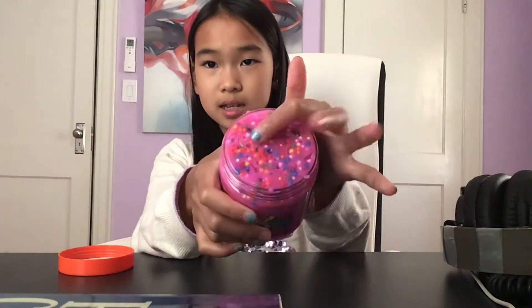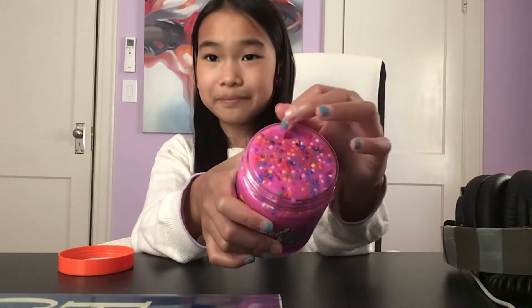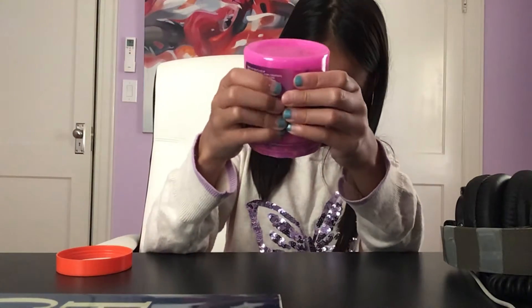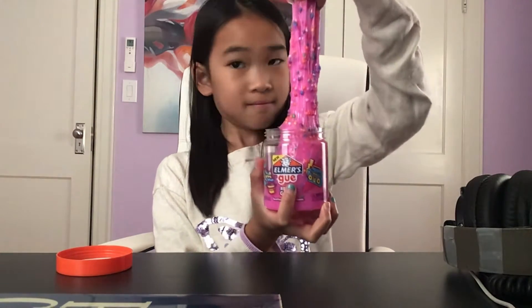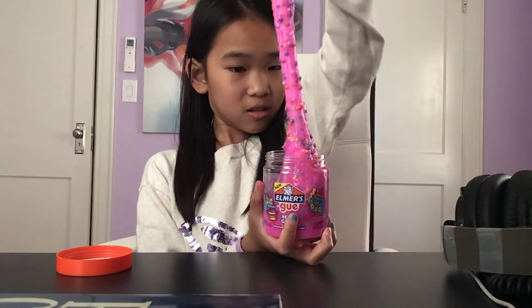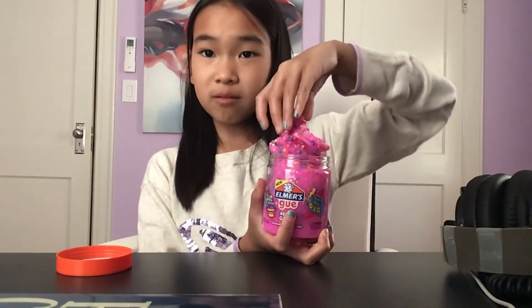That's how it looks. You have to actually step the slime into the jar or else it won't fit. I'm going to take it out and let's see. This one starts like this — it's super stretchy. The fish balls actually don't come out.